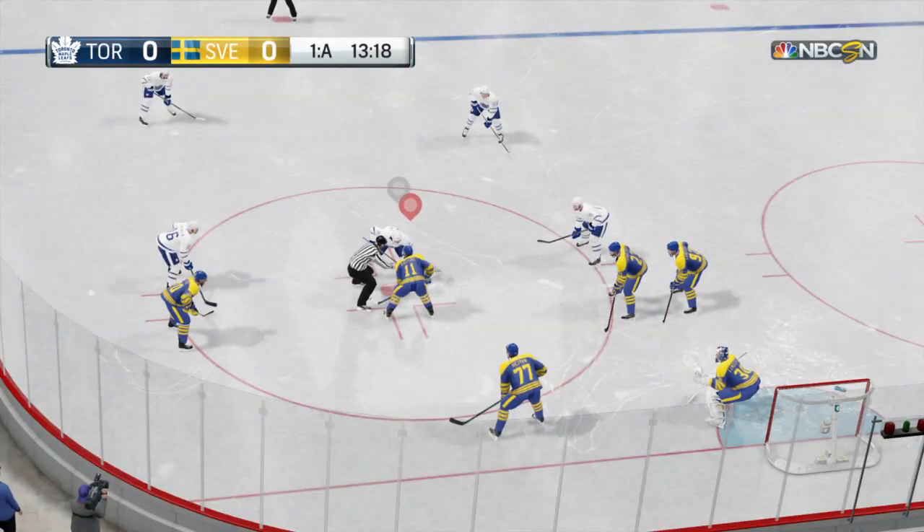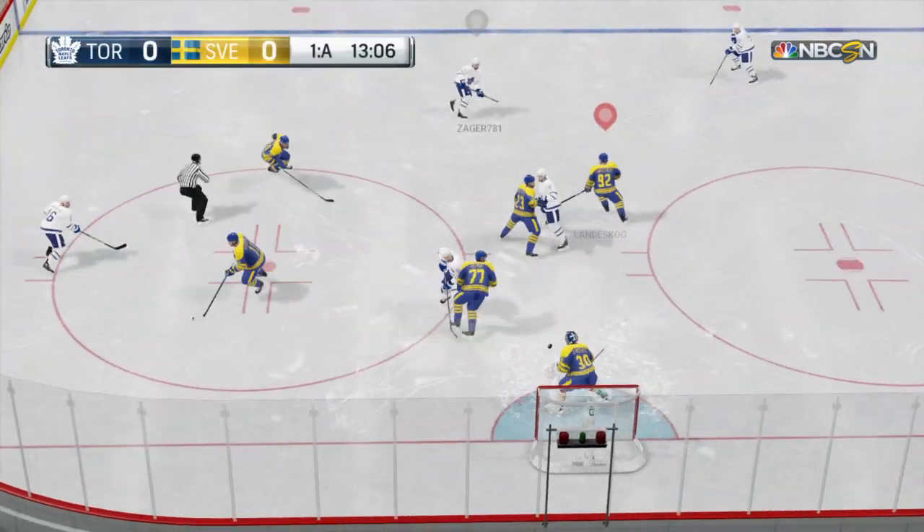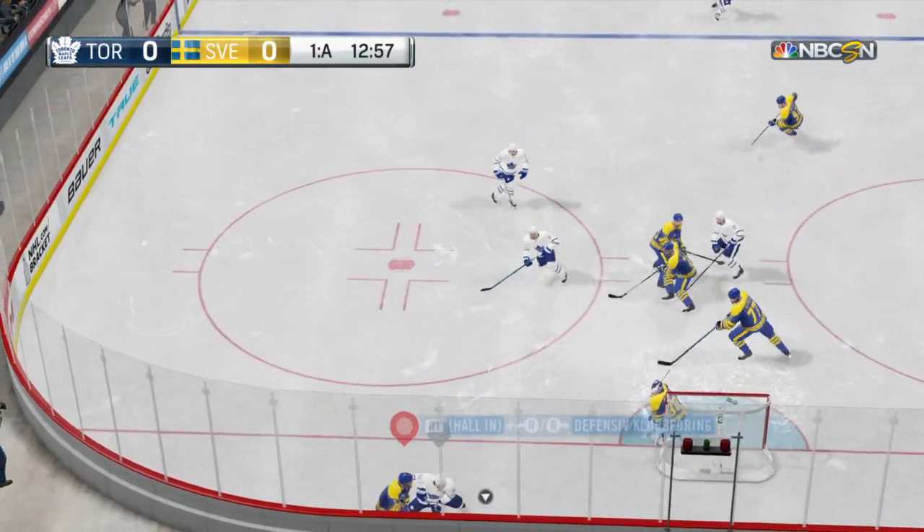Puck covered. Still knotted at zeros in the first. Toronto's got it. A wonderful scoring chance denied.